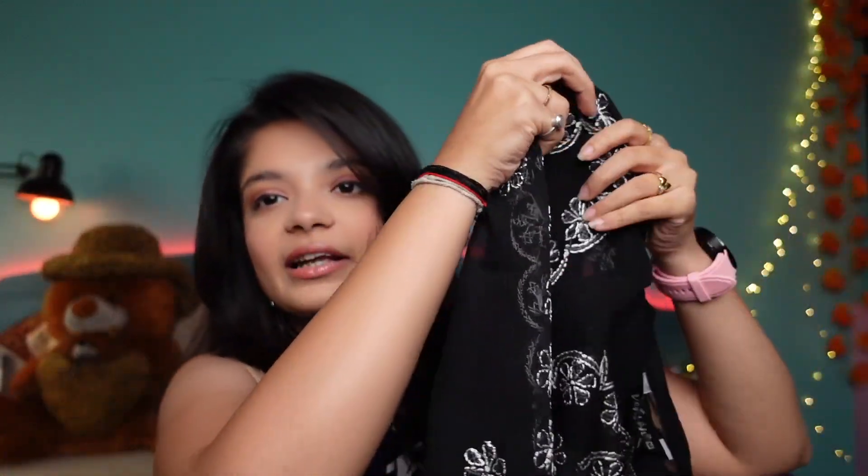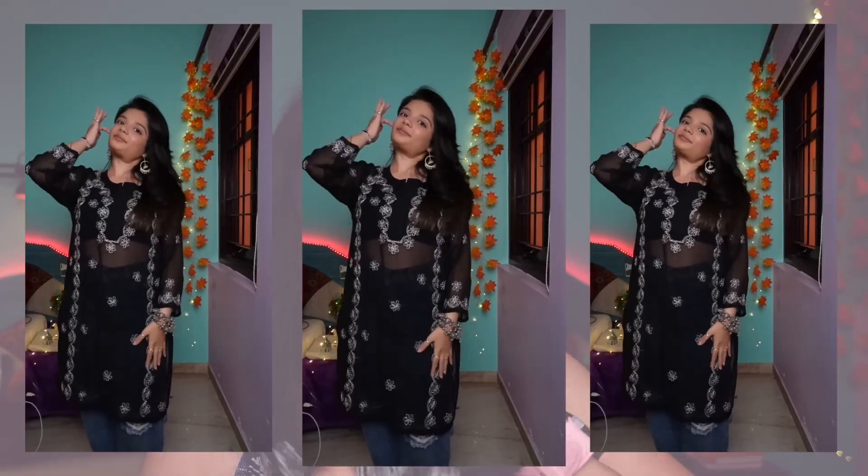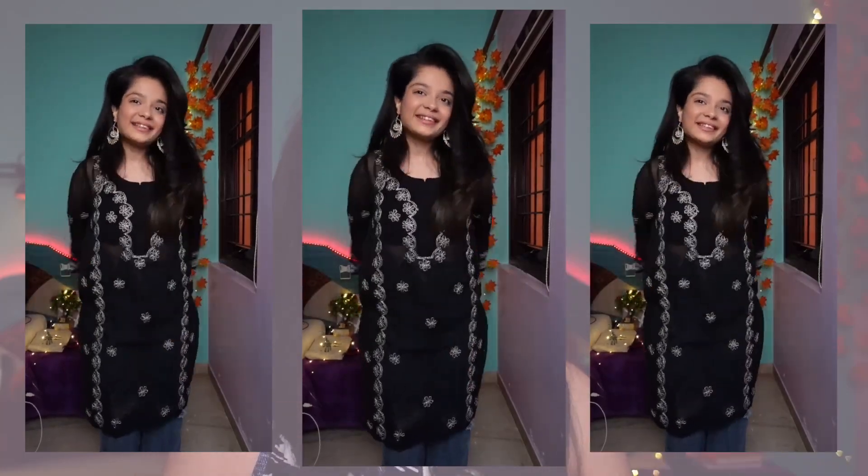Even though it's not in my size, I still ordered it — I'm in a dilemma about whether to keep it or not. It's a very beautiful georgette Lakhnavi kurta. Look at it — it's so pretty! It's georgette material with beautiful Lakhnavi work going all over the kurta, in black. I'm in size M. I got it for around ₹600 so I couldn't control myself. Let me know in the comments if you have any thoughts on this one!